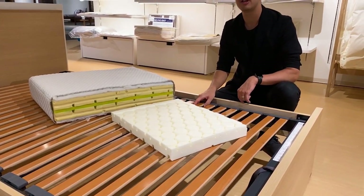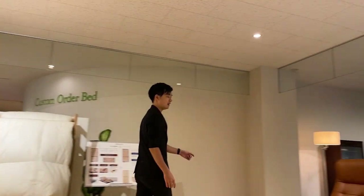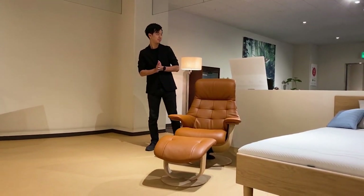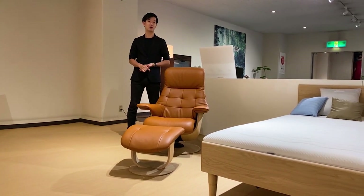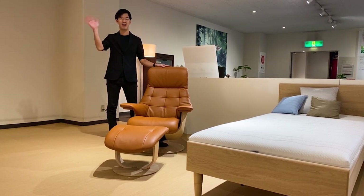Thank you for watching our Karimoku brand presentation video. If you want to see other brand presentations, there are some links below. I hope you're going to love this brand more and more. Thanks again for watching and see you next time. Bye-bye!